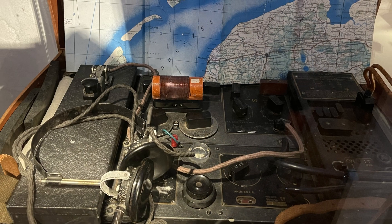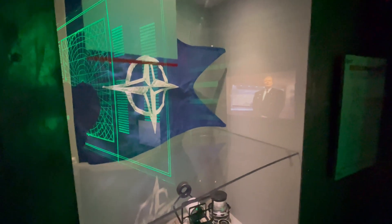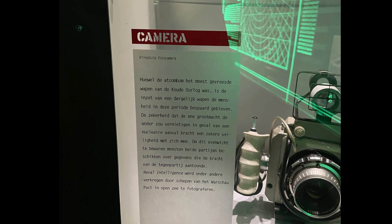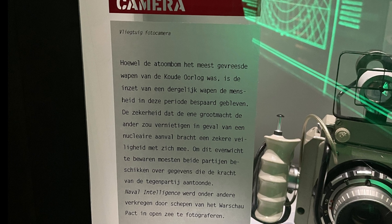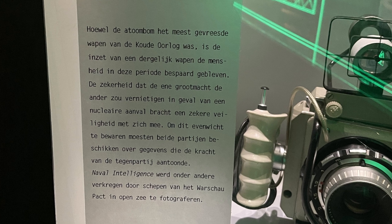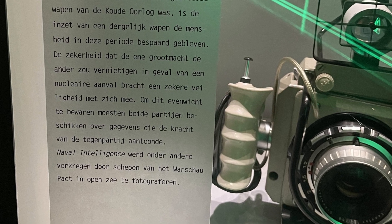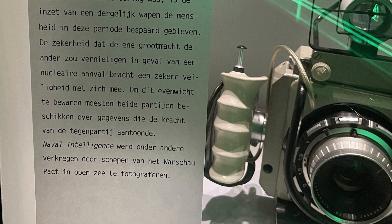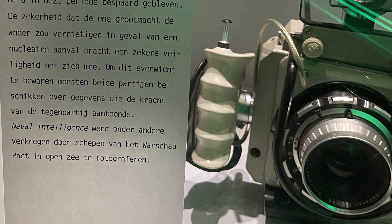There are more artifacts related to our content which you might like too, like this aerial surveillance camera. The label says: although the atomic bomb was the most feared weapon of the Cold War, humanity would spare the use of such a weapon during this period. The certainty that one superpower would destroy the other in the event of a nuclear attack brought with it a certain security. To maintain this balance, both sides needed data demonstrating the strength of the opposite side. Naval intelligence was obtained, among other things, by photographing warship-packed ships in the open sea.